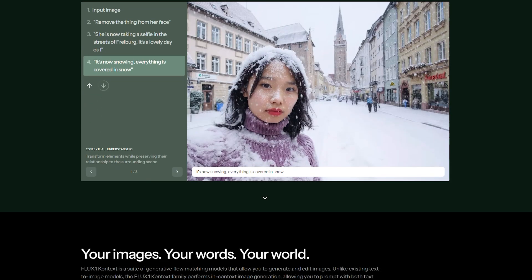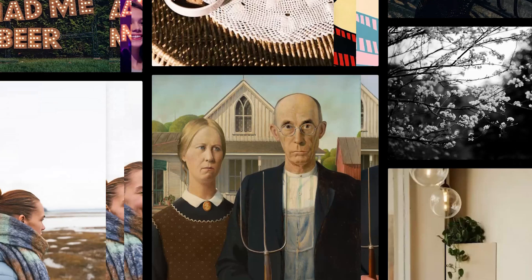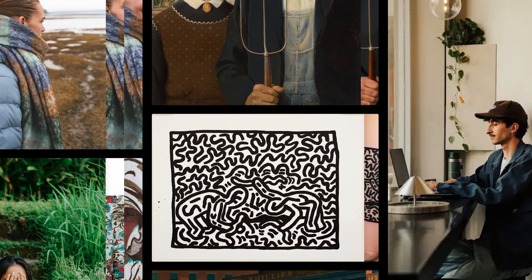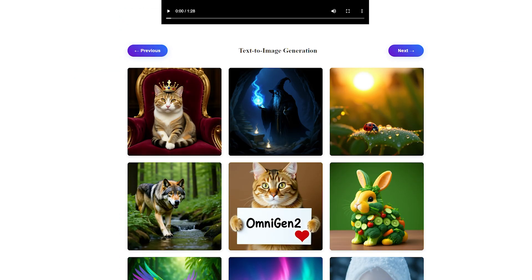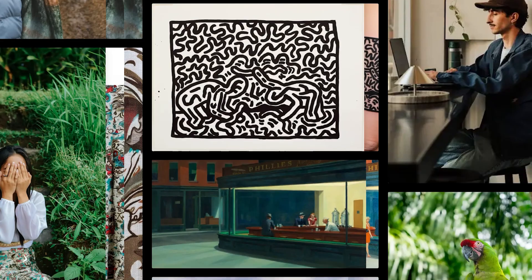What happens when two cutting-edge AI models go head-to-head in the ultimate character variation challenge? Today, we're putting Flux Context Dev against Omnigan 2 in a battle that will determine which AI truly understands consistency, creativity, and character preservation. The results might surprise you.